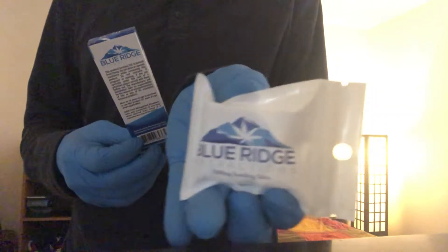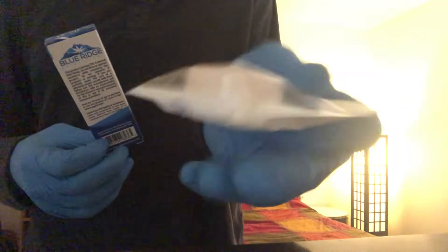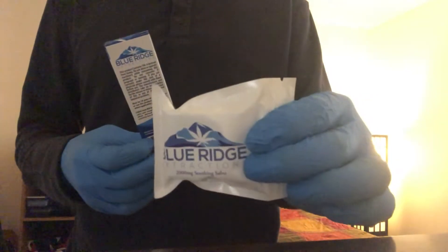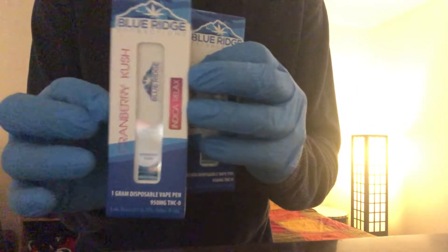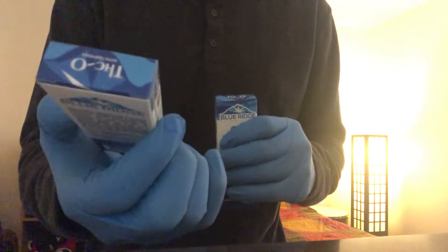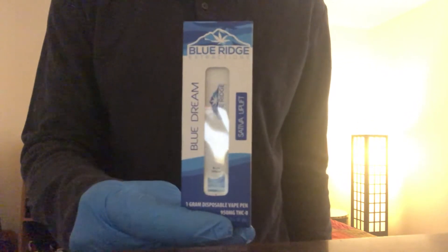I got a bunch of extra goodies in my package — they gave me this soothing salve which is 2,000 milligrams, looks like a topical ointment, and that came free with my package. I also got this cool little edible, a 30-milligram delta-8 gummy shaped like a cannabis leaf. I'm super impressed with Blue Ridge Extracts — they processed this order within minutes. I got the other flavor too which I'll review later; that one's the indica. But today it's all about the sativa, the Blue Dream, so let's get into it.